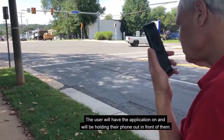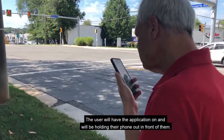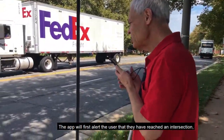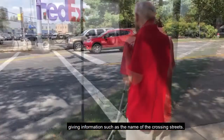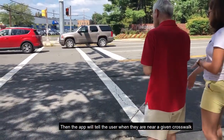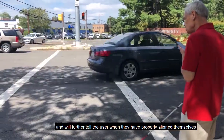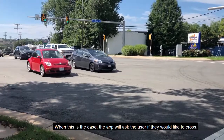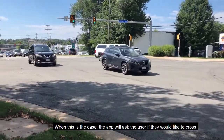Thanks to Paul, who agreed to test the app, we can see it works as follows. The user holds their phone out in front of them with the application running. The app first alerts the user that they have reached an intersection, giving information such as the names of the crossing streets. It then tells the user when they are near a given crosswalk and when they are properly aligned to enter and traverse it.